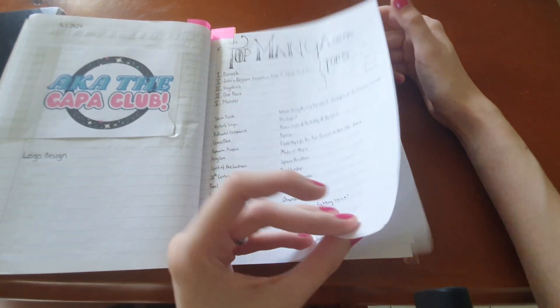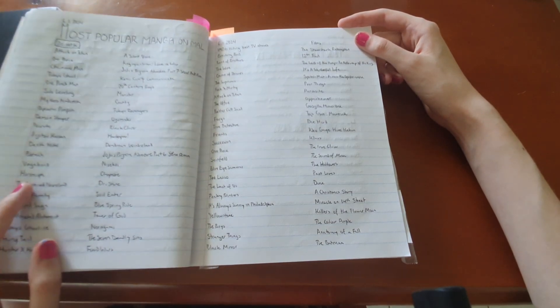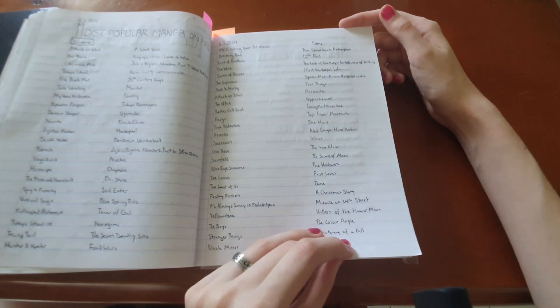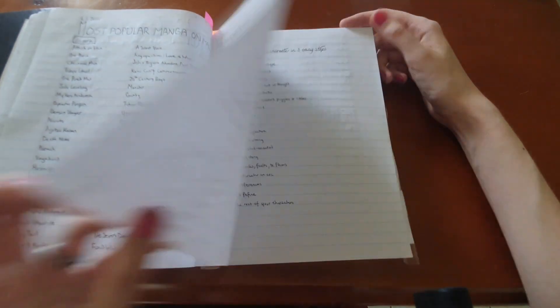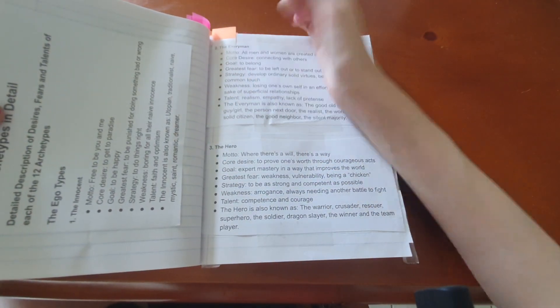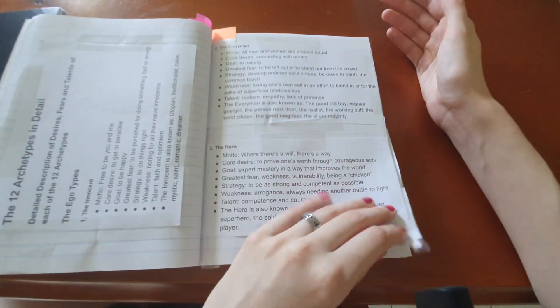From websites like CBR and The Gamer, things to do with top 10 anime lists and stuff — I've got a lot of those kinds of articles. These include most popular manga and anime on sites like MyAnimeList, just to look up things to maybe read. Also best rated films and TV shows on IMDb.